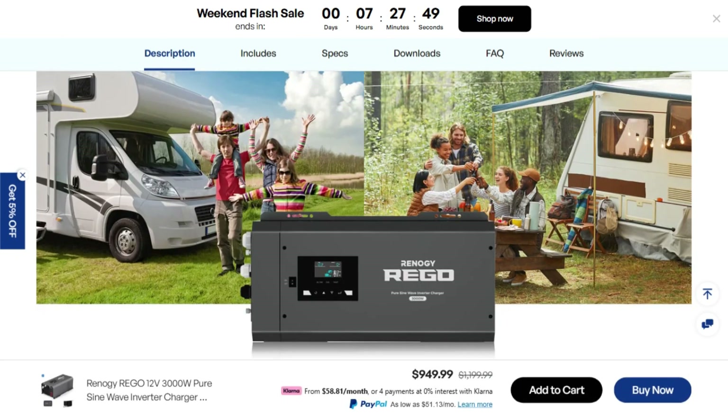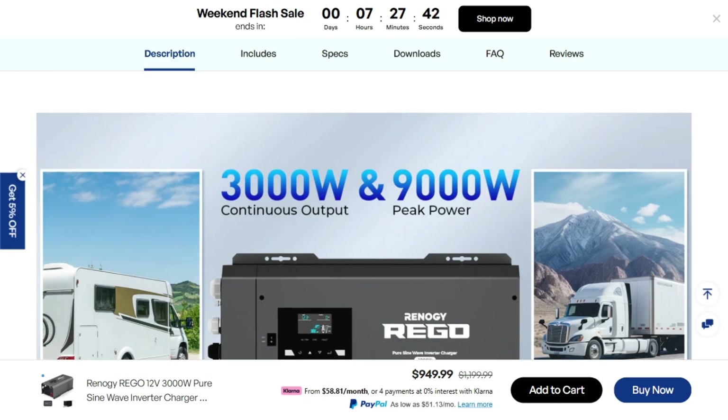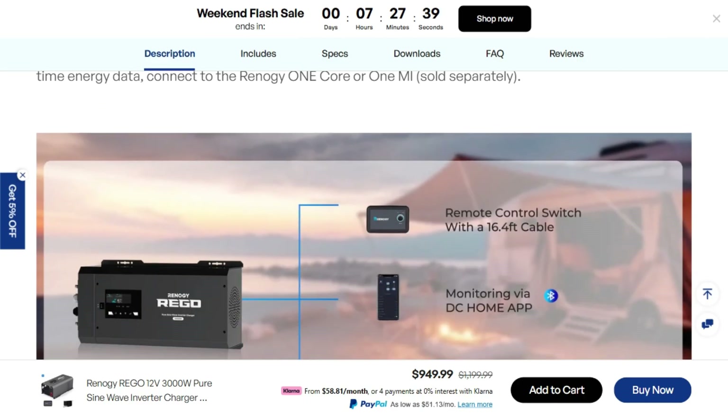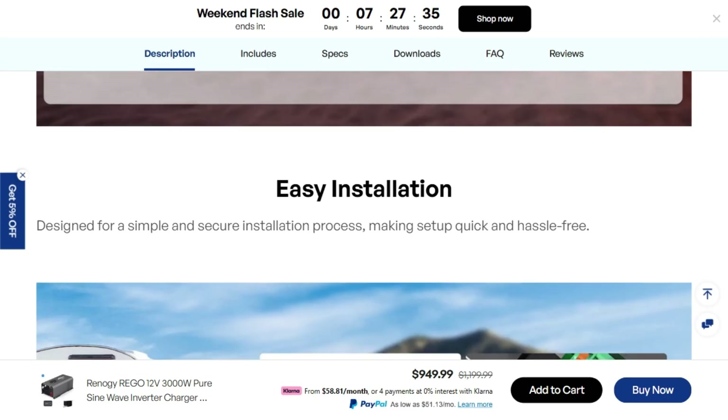But this isn't just an inverter. It's also a four-stage battery charger that works with gel, AGM, flooded, and lithium batteries. The built-in transfer switch automatically flips between battery and shore power, plus there's Bluetooth connectivity because apparently everything needs an app now.